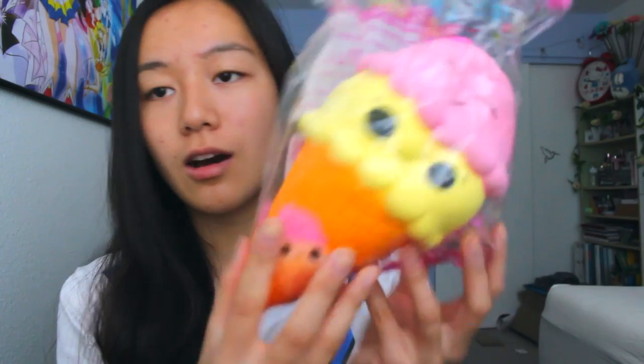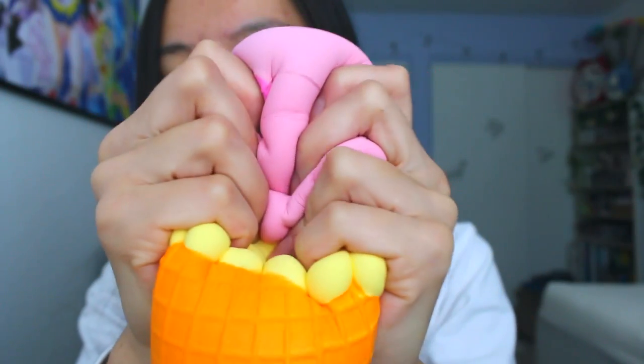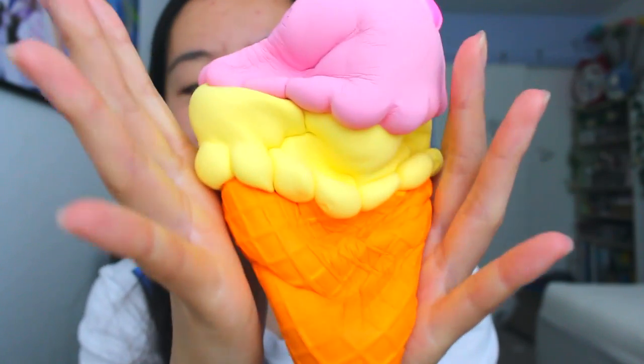This is honestly like the cutest squishy I've ever seen — this is the double scoop ice cream! I think it's kind of dented on the face, but the packaging is super cute. I love the clear design and the art is just adorable. Did you hear that? The cone is so textured! I love this, and I just love the color combination too. It's like I'm actually holding a giant ice cream cone.